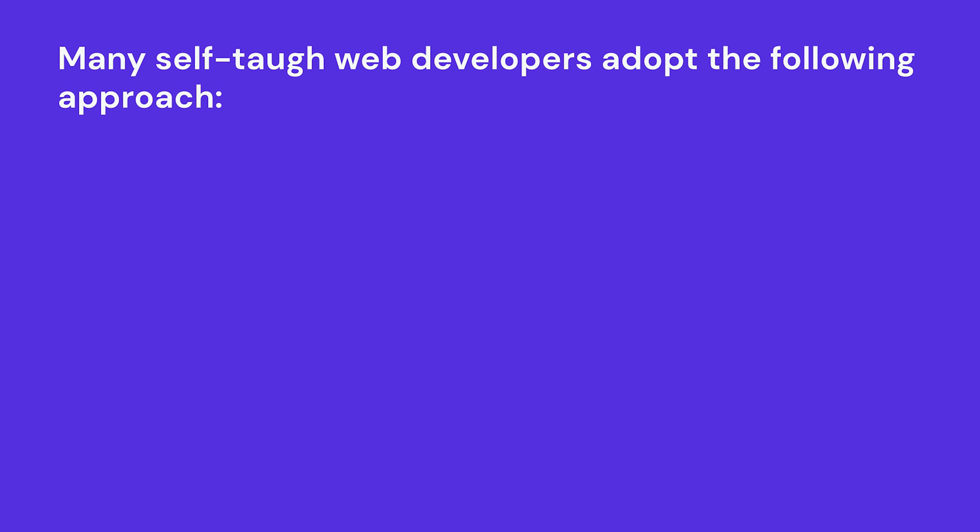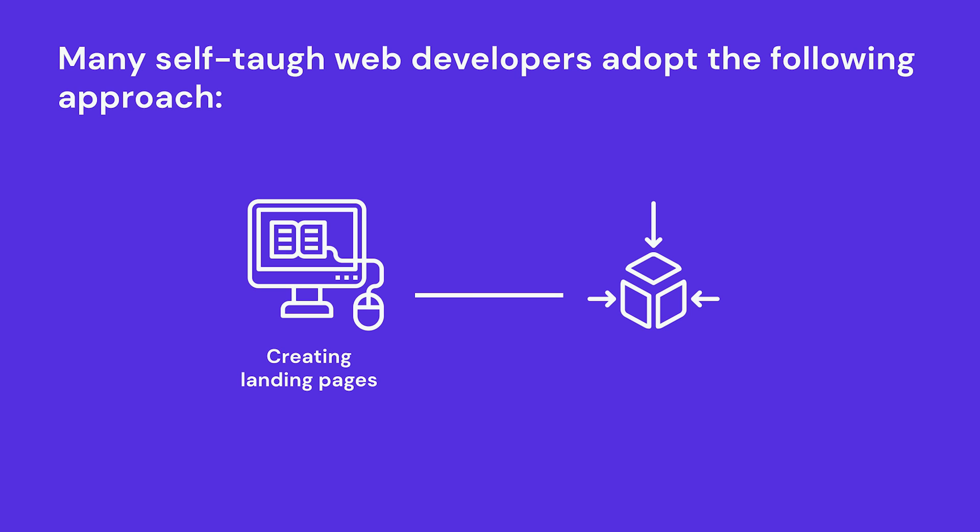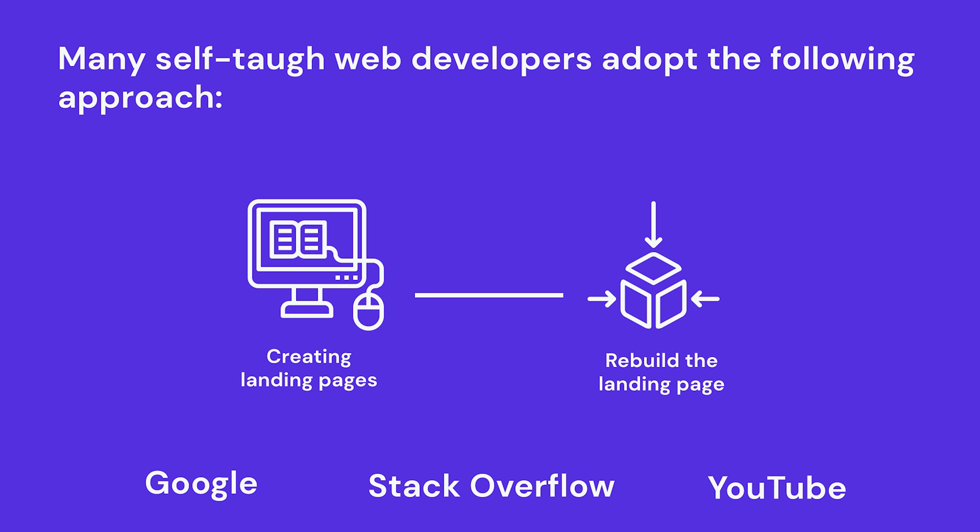Doing courses and obtaining certificates is just the beginning. Many self-taught web developers take a course on, let's say, creating landing pages, then after finishing the course, try to rebuild that landing page without the guidance of the course. If they forget something or the page doesn't turn out as expected, they look for solutions on Google, Stack Overflow, or tutorials on YouTube. This approach will help you learn the web development process — you won't remember everything, so you have to know how to find necessary information effectively.